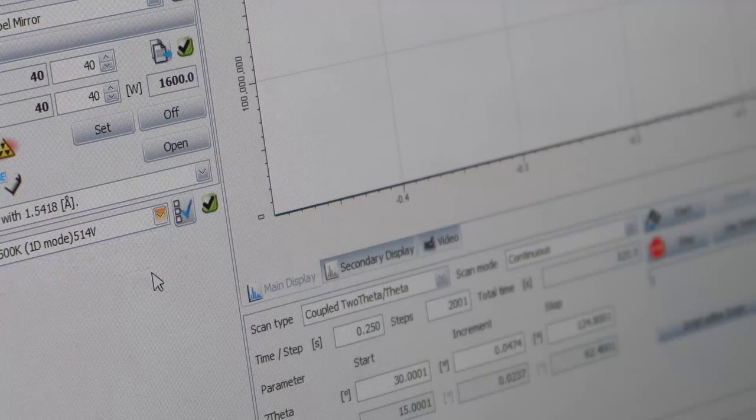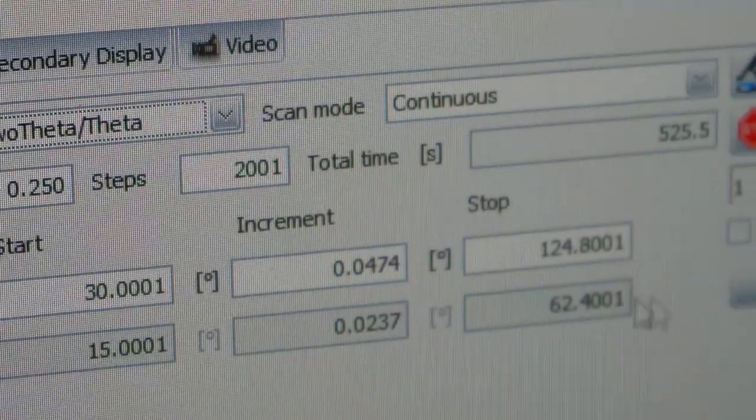Another feature I like about the Eiger 2R 500K is it can be used for snapshot or scanning mode for 1D or 2D data collection. This provides a good balance of coverage, statistics, and temporal resolution. For example, non-ambient or operando battery measurements — ramping, discharging, or charging of the battery — really benefit from snapshot mode because you have increased temporal resolution. During dwells or full charge or discharge of the battery, scanning mode can be used for better statistics and more angular coverage. Both scanning and snapshot mode work for 1D or 2D data collection. For 1D, you have a larger beam so you get more signal, and with 2D, you have additional structural information you can collect from the rings.